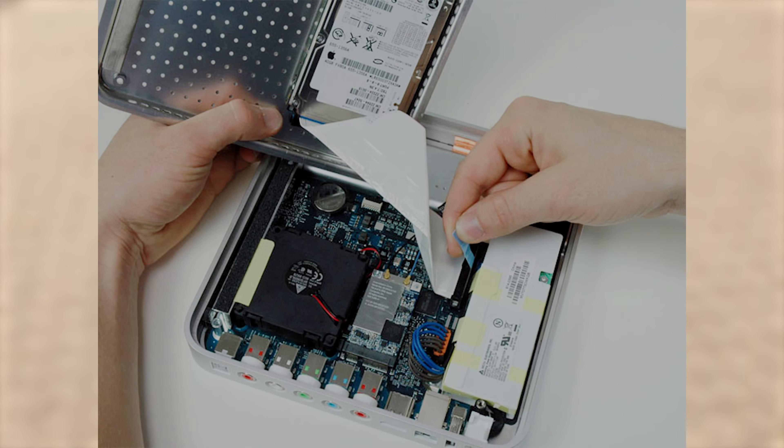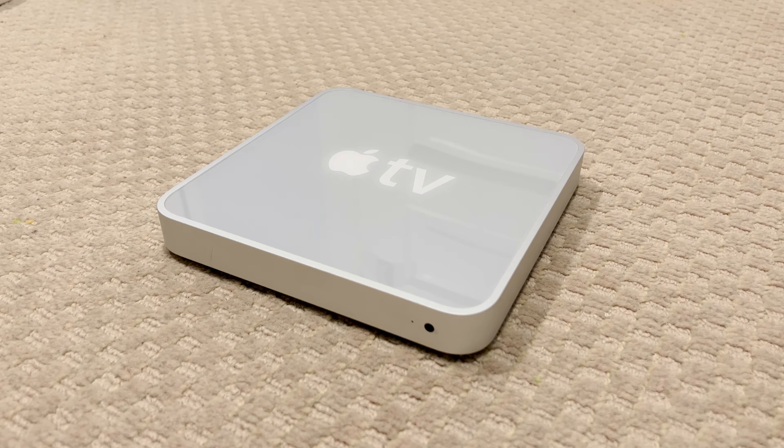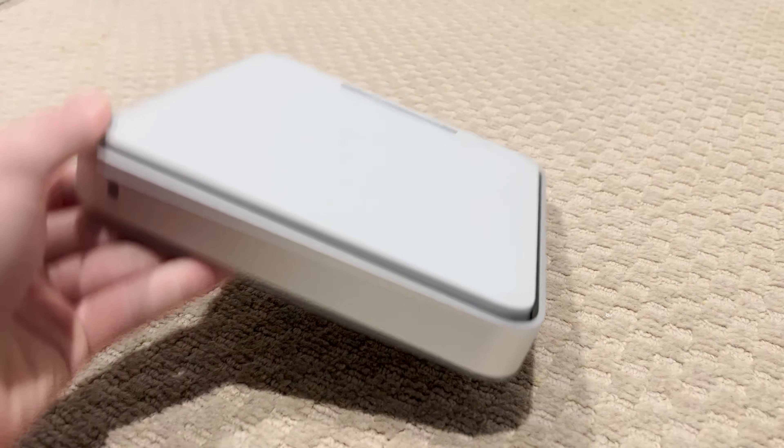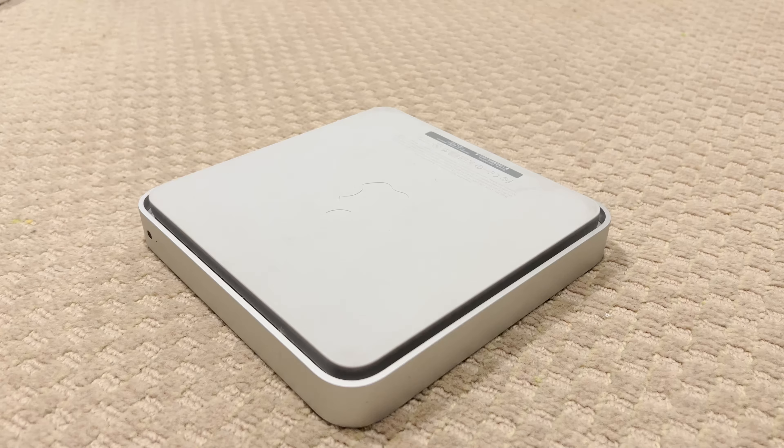This Apple TV was basically a Mac inside, with a Pentium M processor, 256 MB of RAM, a 40 or 160 GB IDE hard disk, and an NVIDIA GeForce Go 7300M GPU. This is also the only Apple device ever to feature a Pentium processor, as MacBooks at the time featured Intel Core Duo processors, soon to be replaced by Intel Core 2 Duo processors.